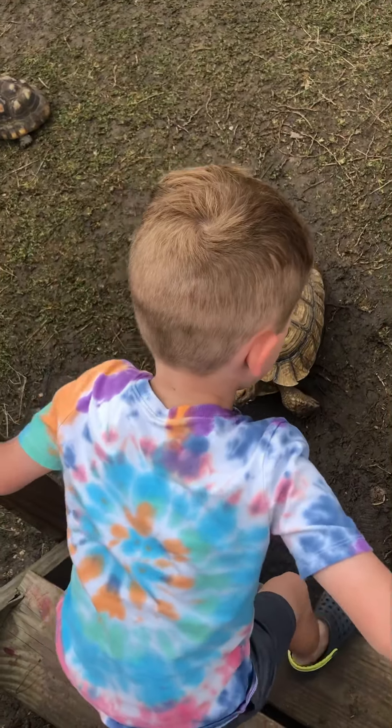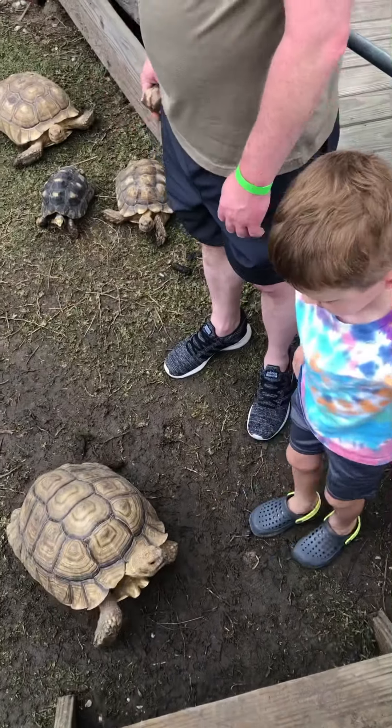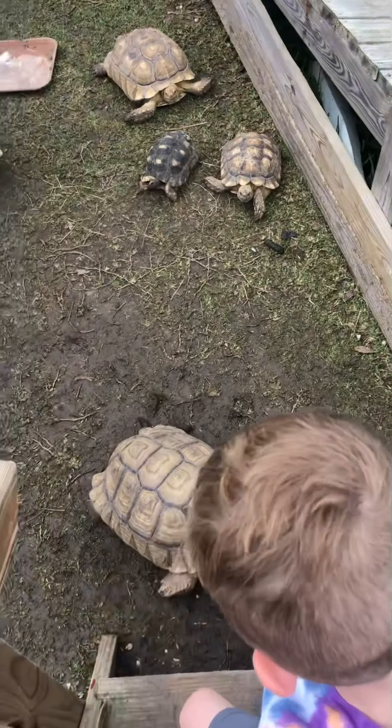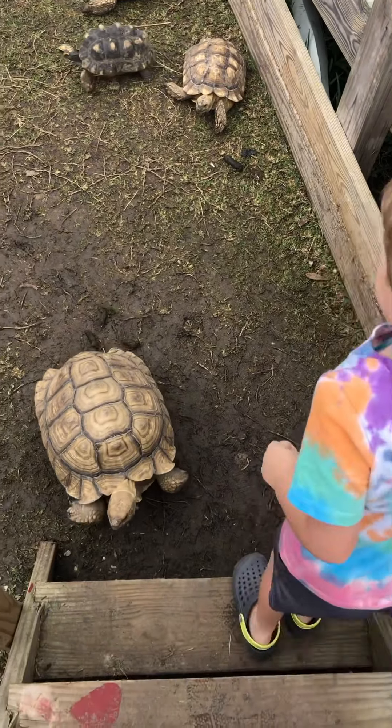They're not very fast, baby. You're okay, just walk past him. Look how slow he's moving - you're way faster than him. You got it! Go walk with Daddy!